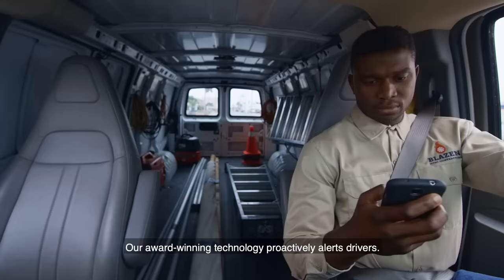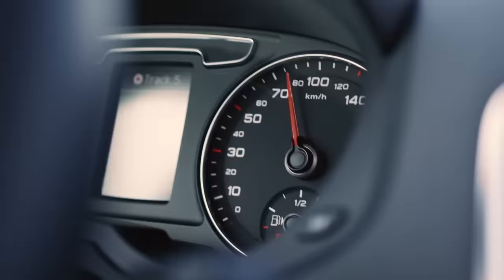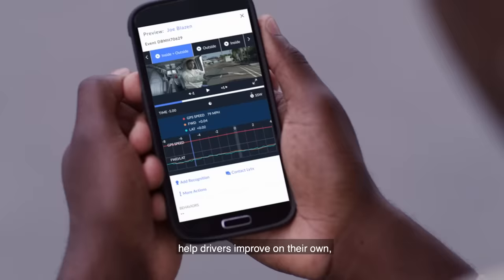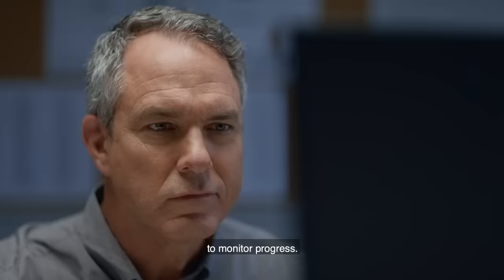Our award-winning technology proactively alerts drivers, helping them self-correct in real-time. Real-time alerts and check-in tools help drivers improve on their own, while giving management the data-driven reports they need to monitor progress.